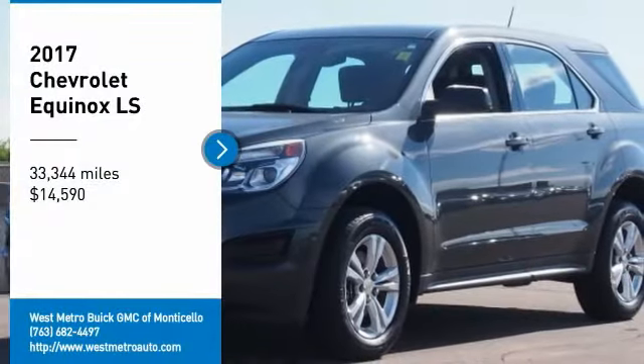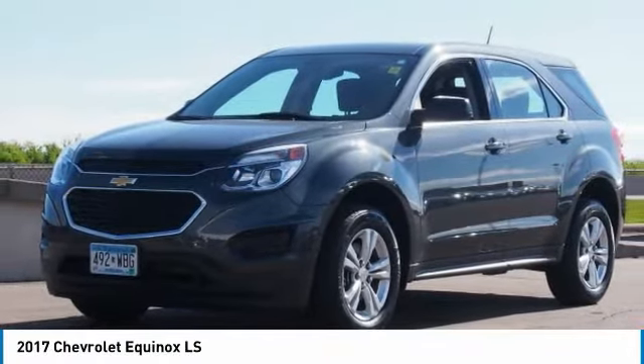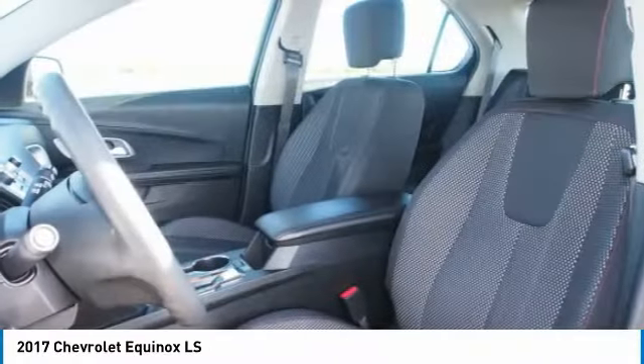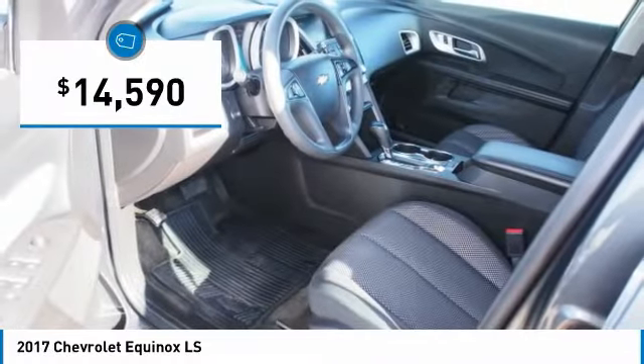Looking for the right vehicle? Check out the 2017 Chevy Equinox. Fuel efficiency, safety, and value equals the Chevy Equinox, and it is priced below $15,000.